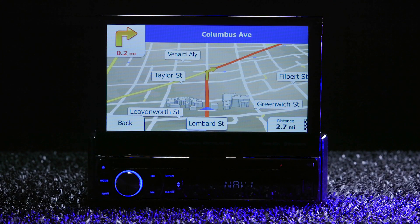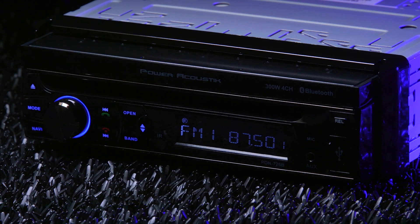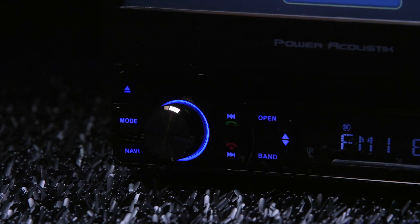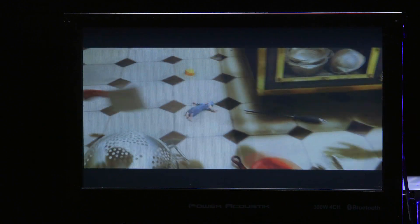This radio is packed with features like navigation and Bluetooth and goes for under $300. When closed, it looks just like any ordinary single DIN stereo. The 7-inch display flips up on its own when you press the open button. It has a resolution of 800x480 pixels, is vibrant, bright, and has a solid response time to touch commands.